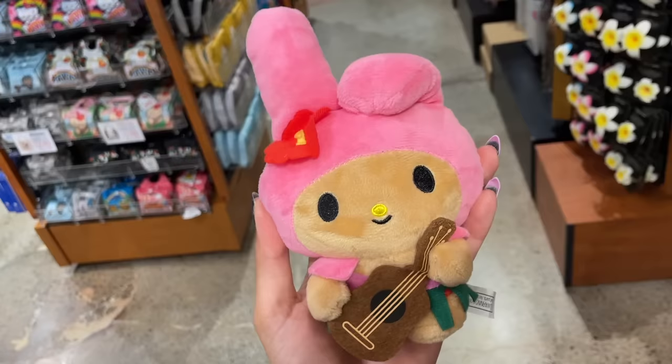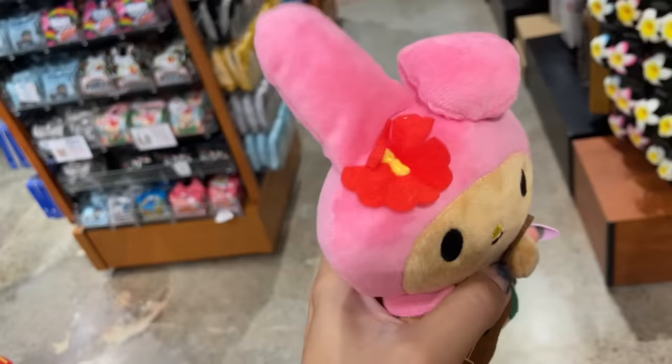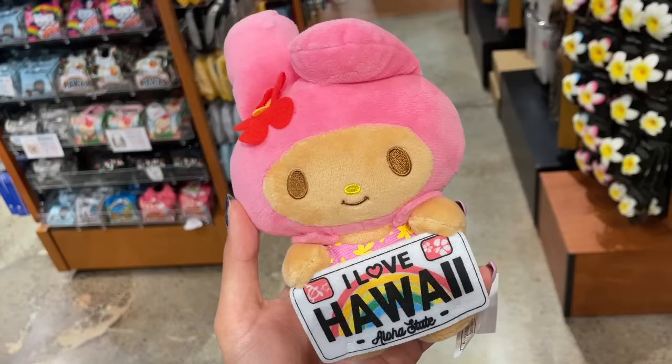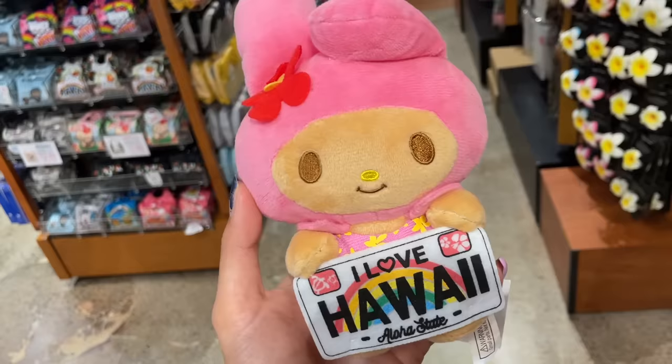And we can't forget My Melody. Of course there was a My Melody there. She's also holding a ukulele along with Kuromi — they should start a band together. She is wearing a little grass skirt, this time it's green. She has a red flower in her hair and she also says Hawaii on the back. There was also a different My Melody, and this one was actually super cute too. Her eyes are actually brown and she's holding a license plate that says I love Hawaii on it. But I already have a Gudetama holding a license plate, so I actually didn't pick her up.